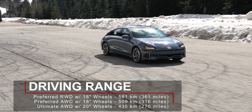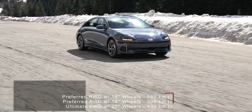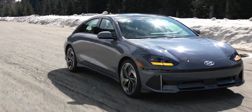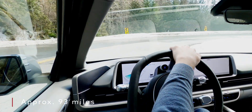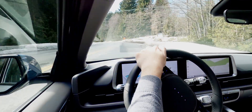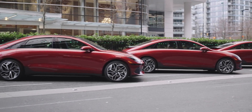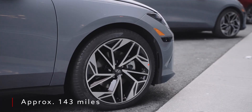And if you option for the ultimate trim with all-wheel drive and the 20-inch wheels, which was my demo vehicle, then the range further drops to 435km. I drove the car for approximately 150km which consisted of highways, city streets, going up and down a mountain, and some hard acceleration pulls. When I returned back at the hotel, the battery still had 58% charge and was estimating approximately 230km in range.